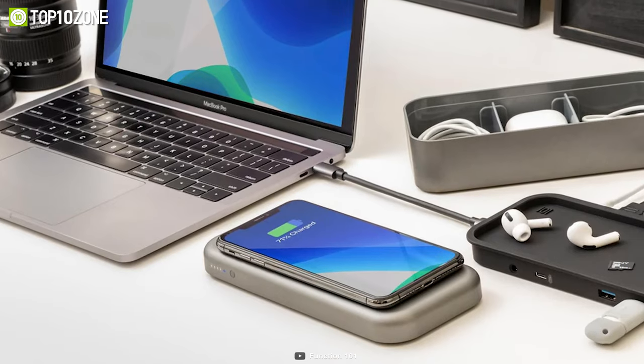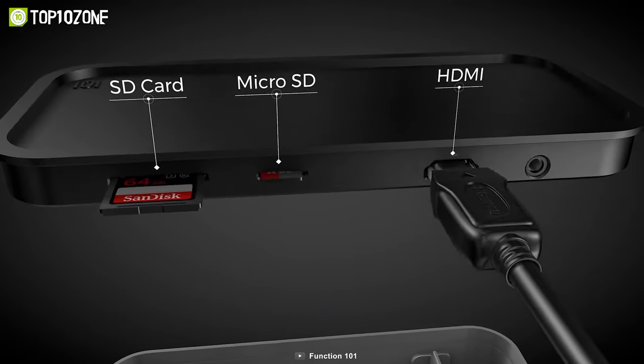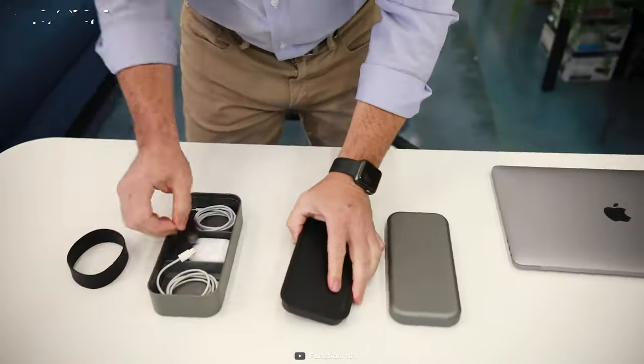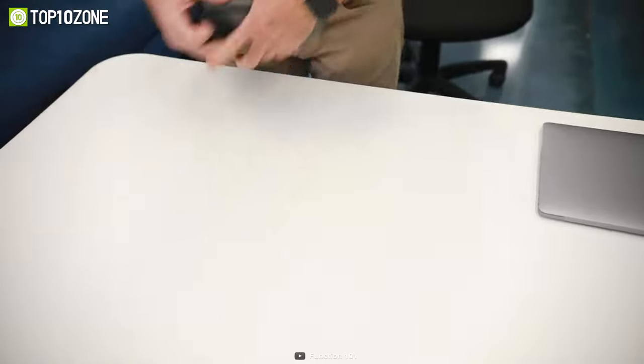You can also connect your laptop to various devices with the USB-C hub that features HDMI, an SD card, an audio jack, and more ports. And you can keep your cables, adapters, and other essentials organized in the storage compartment with adjustable dividers.